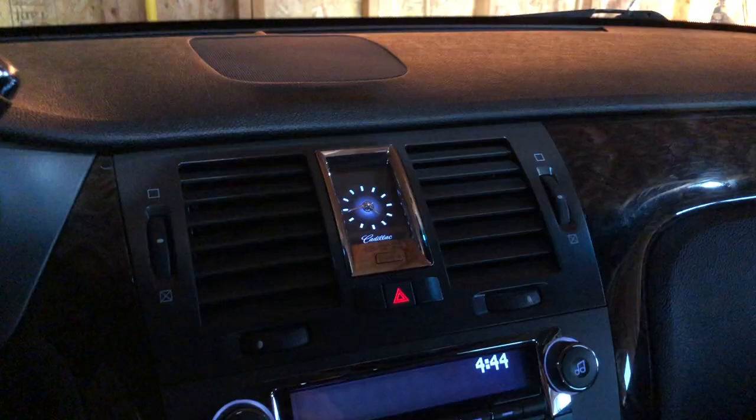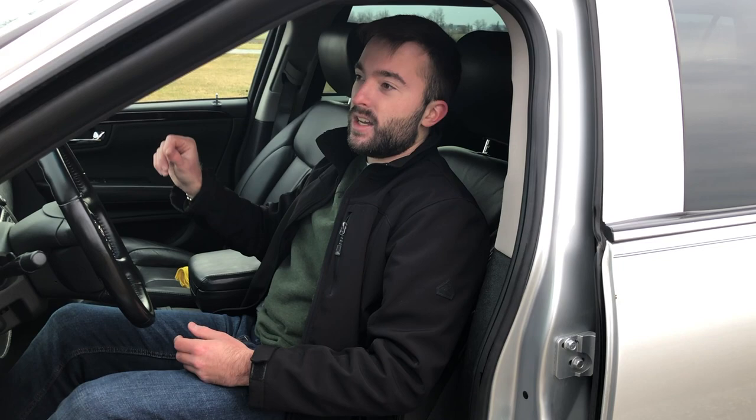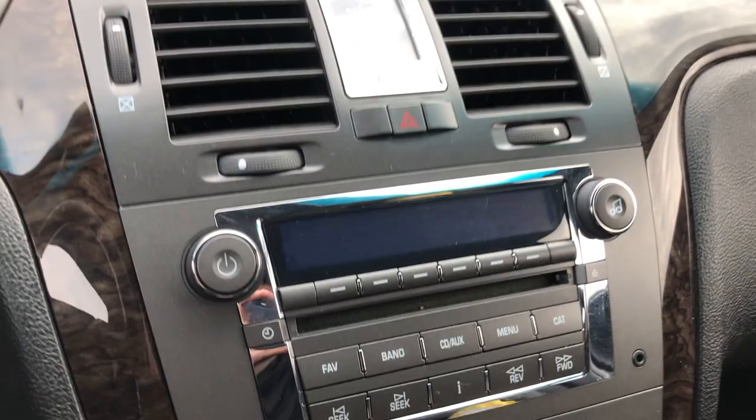The clock looks really cool at nighttime — each individual hand lights up as well as the indicators around them. Another little quirk: when the car is on, the time shows both on the analog clock and on the radio display. However, you can turn off the radio clock in the settings so only the regular clock shows — it's a nice, fancy little touch.